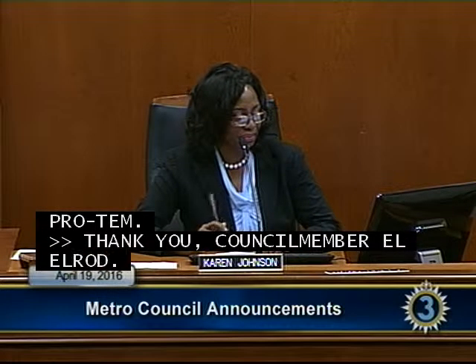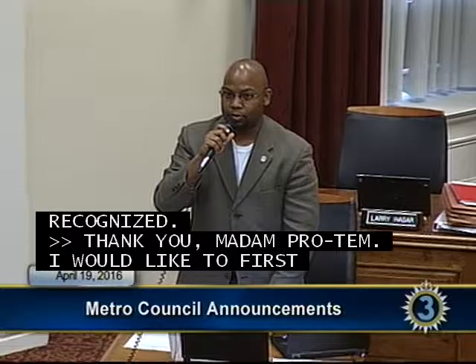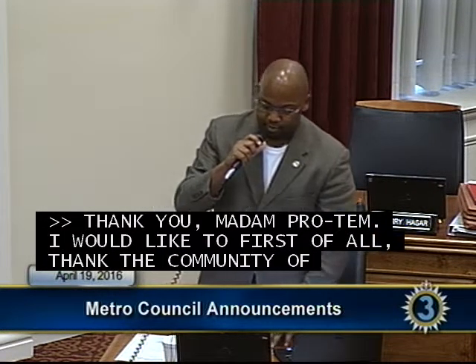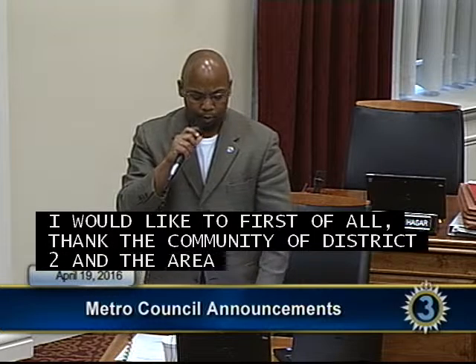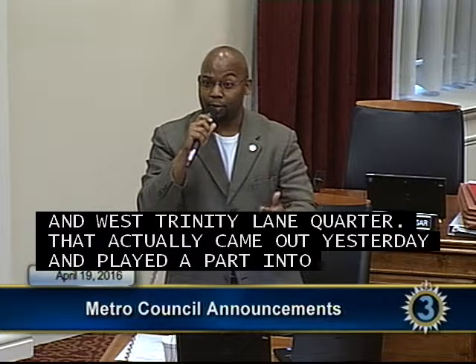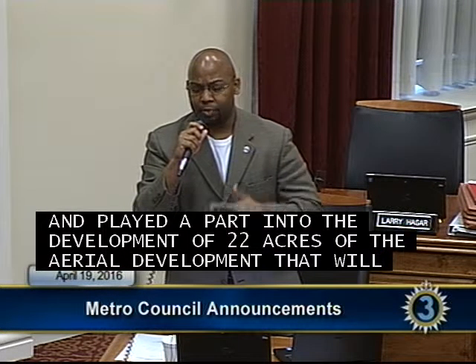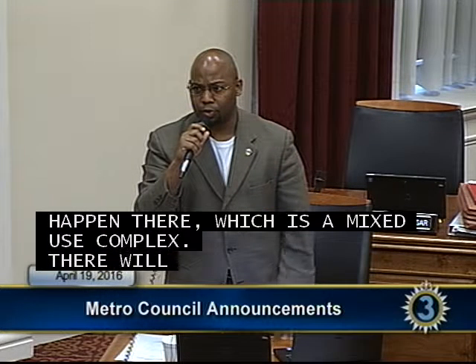Councilman Hastings: I would like to first thank the community of District 2 and the area of Trinity Hills and the West Trinity Lane corridor that came out yesterday and took part in the development of 22 acres of aerial development that will happen there — a mixed-use complex with homes, condominiums, and commercial properties. We had an interesting conversation yesterday and will have others.